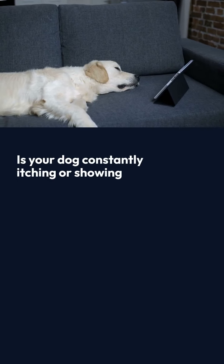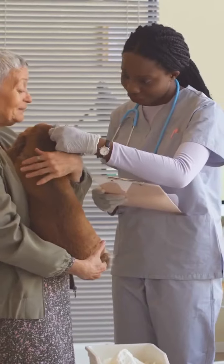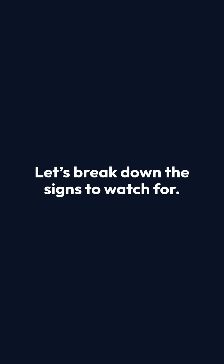Is your dog constantly itching or showing signs of discomfort? They might have allergies. Dogs, like humans, can suffer from skin, food, and environmental allergies. Let's break down the signs to watch for.